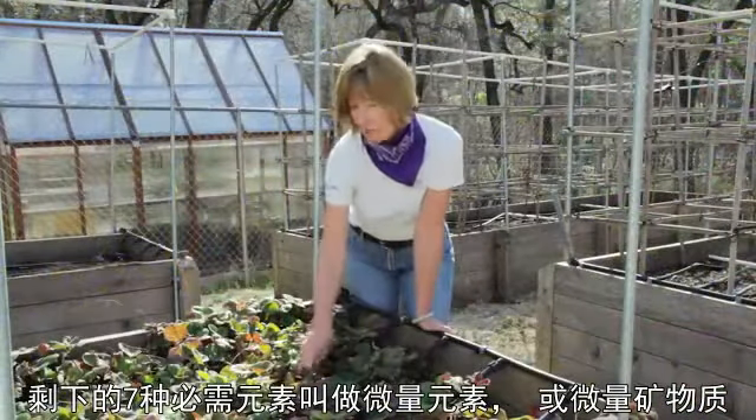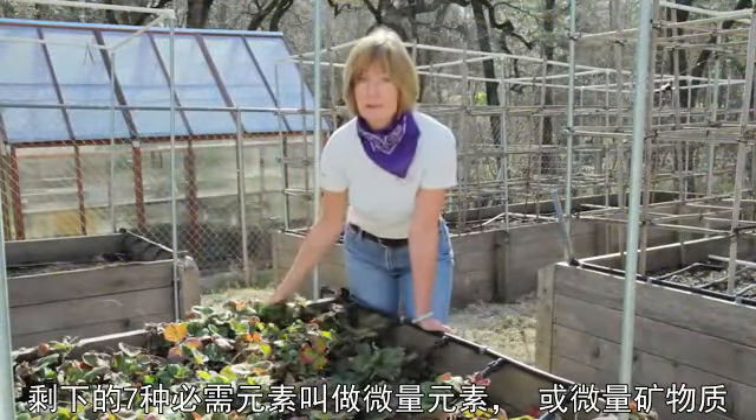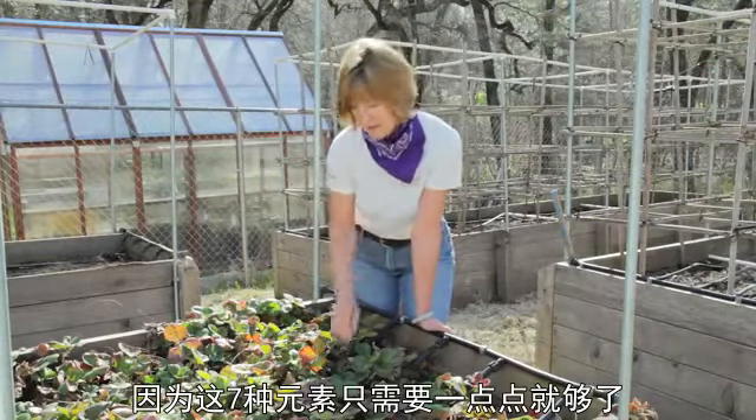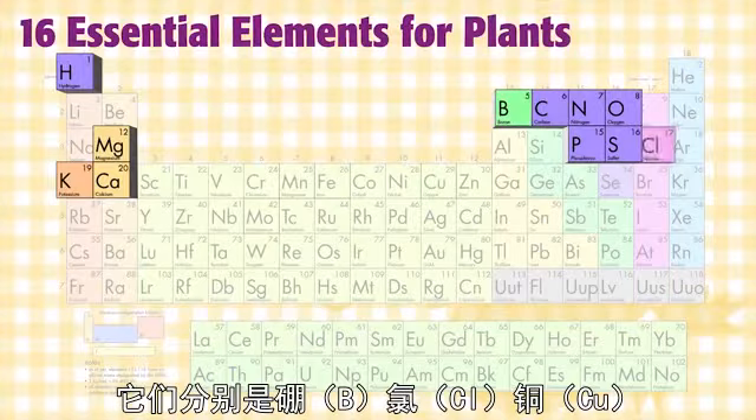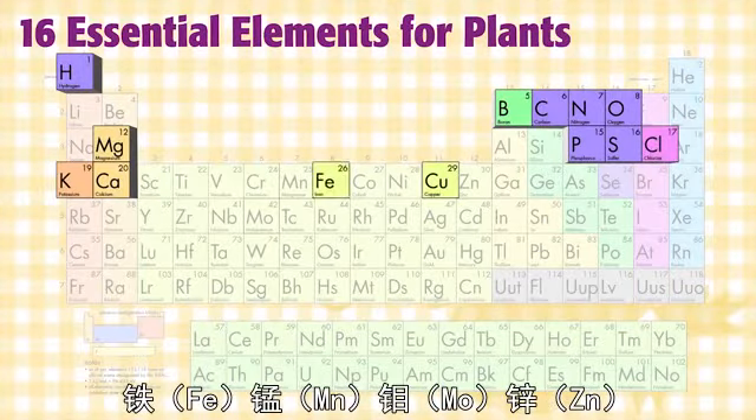The remaining seven are called micronutrients, or trace minerals, because they're needed in smaller amounts. The seven trace minerals are boron, chlorine, copper, iron, manganese, molybdenum, and zinc.